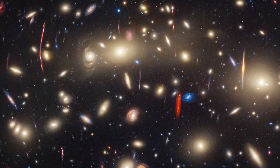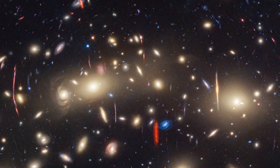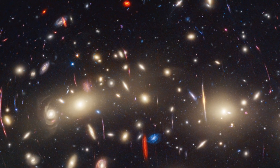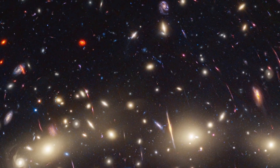Hello friends. Webb and Hubble combined to create the most colorful view of the universe. This panachromatic view of galaxy cluster MACS0416 was created by combining infrared observations from the NASA James Webb Space Telescope with visual data from the NASA Hubble Space Telescope.